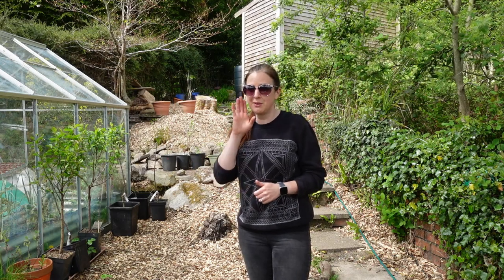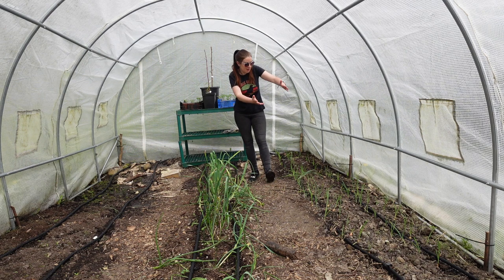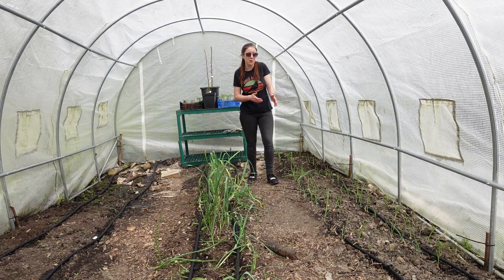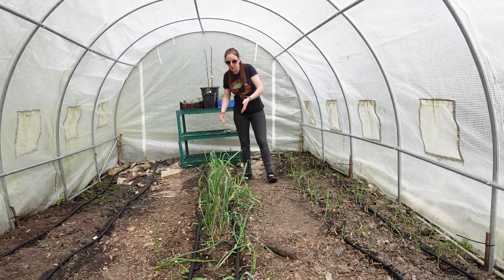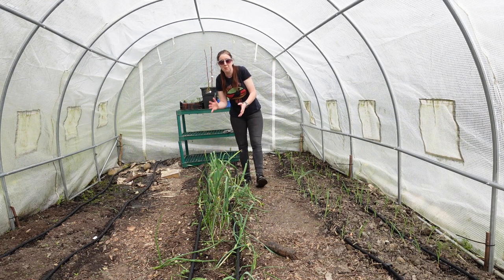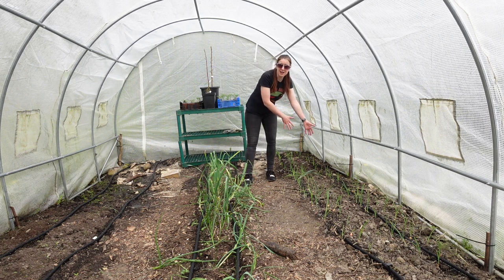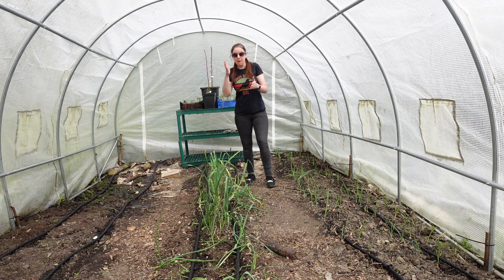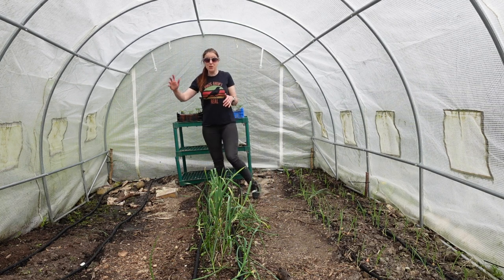Welcome to the polytunnel. As you can see it's looking pretty bare at the moment. On the right hand side I've got some onions — these were started in modules at the same time as the ones down at the allotment, but these stayed in their trays a couple of weeks longer and only went out last week. They're establishing pretty well and I think they'll catch up very quickly, especially being in the polytunnel. Down the middle we have a row of garlic, and down both sides we've got some onions that were planted in October, so you can see the difference between overwintering and planting at the beginning of the year. It's definitely much quicker and easier to plant in October if you can.